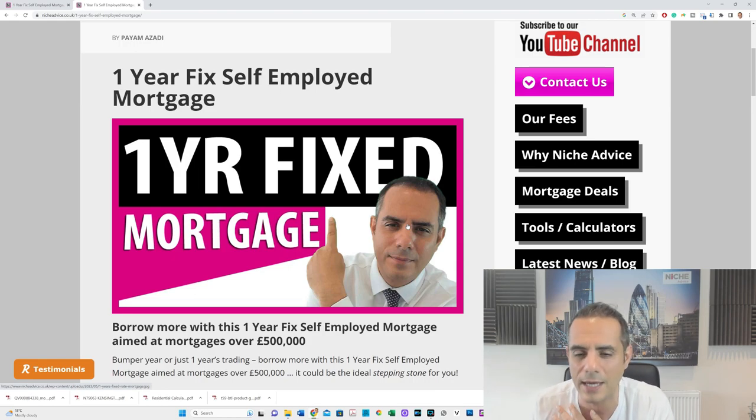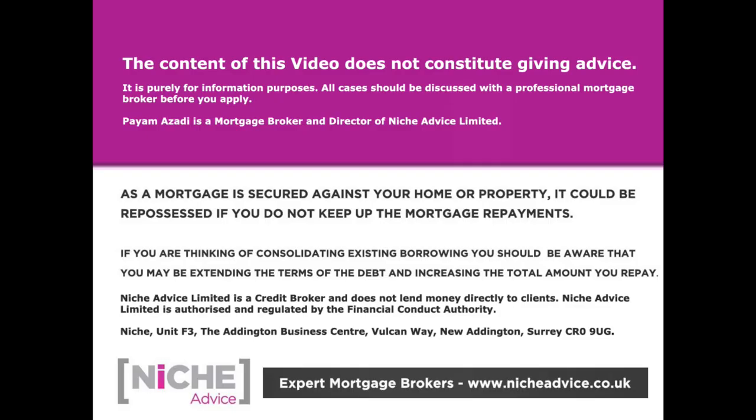Let me know what you think and I'll catch you on the next one. Take care. The content of this video does not constitute financial advice — it's purely for information purposes. All cases should be discussed with a professional mortgage broker. As a mortgage is secured against your home or property, it could be repossessed if you do not keep up mortgage payments. Niche Advice is authorised and regulated by the Financial Conduct Authority.